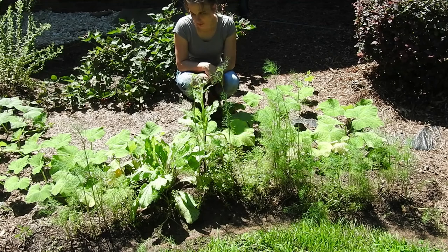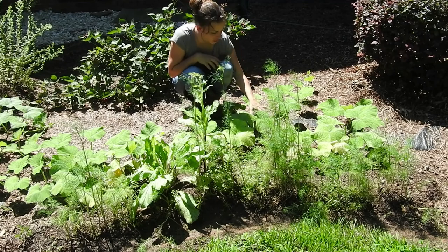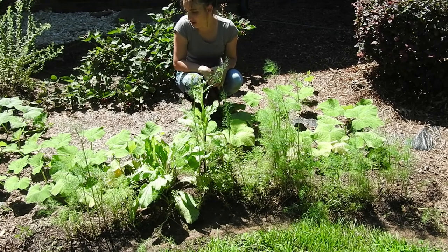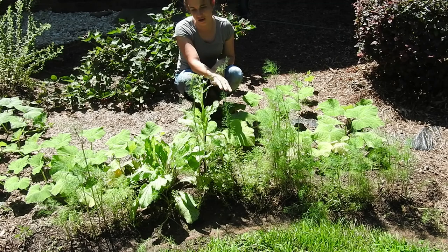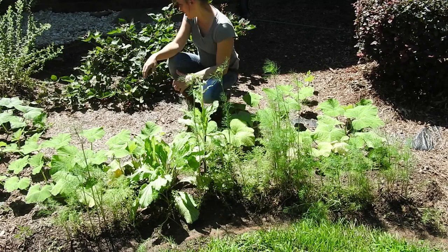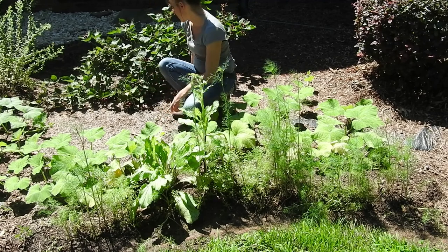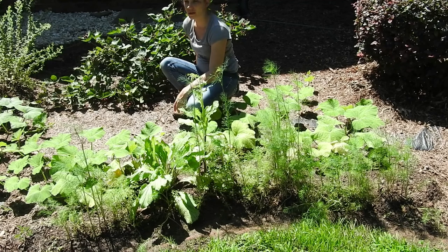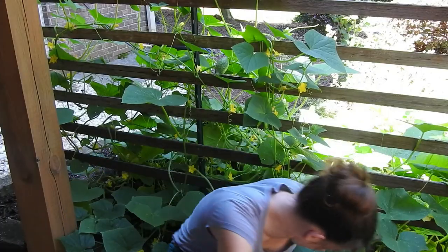Here we are in the little butternut squash area. We have a butternut squash coming on right here — it's doing really good. There are some others fixing to come on too. There's also some blackberries back here that are doing really good, though a lot of them have died off and a lot got eaten by rabbits. In this area we have a lot of rabbits that come up in the middle of the night and eat — I know because I've seen them.